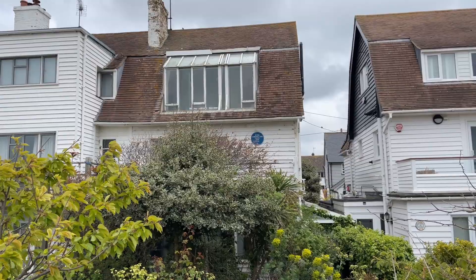Peter Cushing's house. Now we're walking to a place called Seasalter. Not quite sure what's there but we've been recommended the walk.